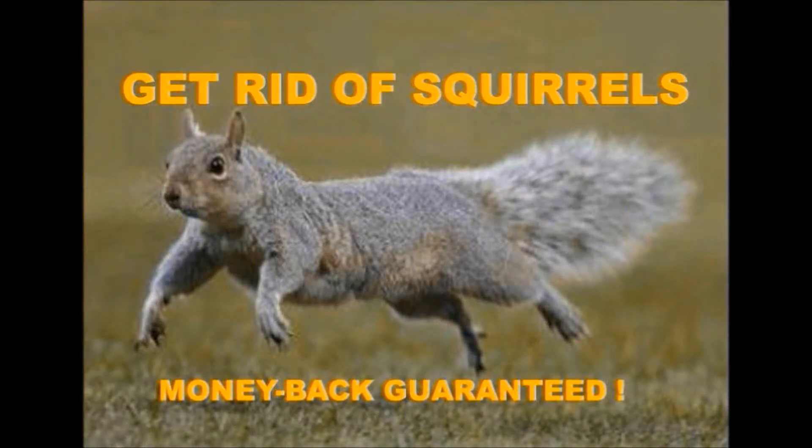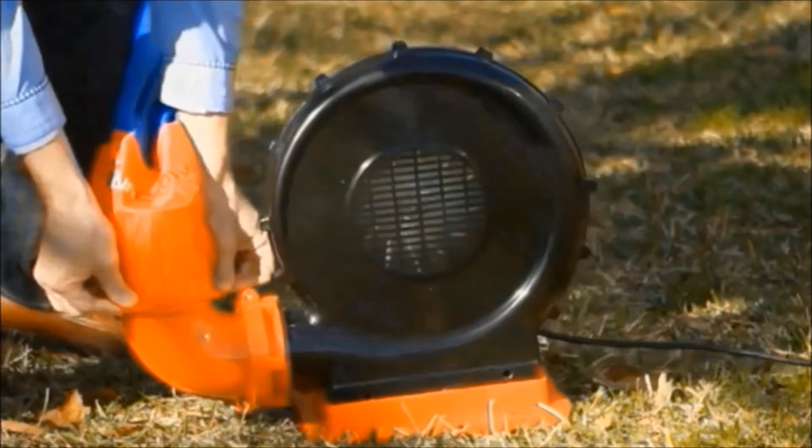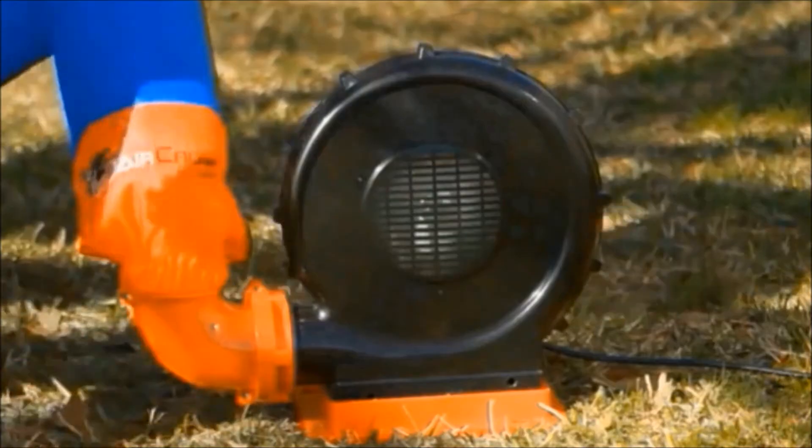Want to know how to get rid of squirrels and keep them away? Money back guaranteed. This inflatable scarecrow by AirCrow will do the trick. It's quick and easy to set up. Just connect the weatherproof tube to the blower and turn it on.